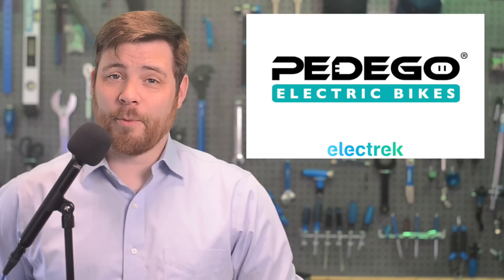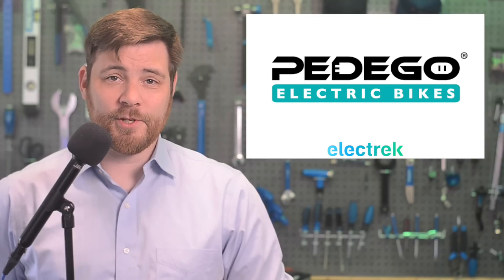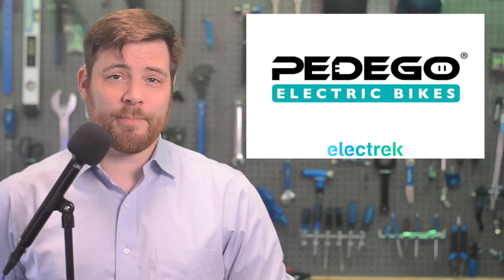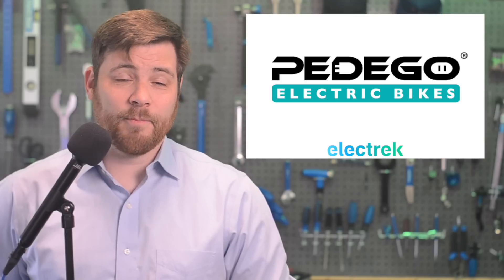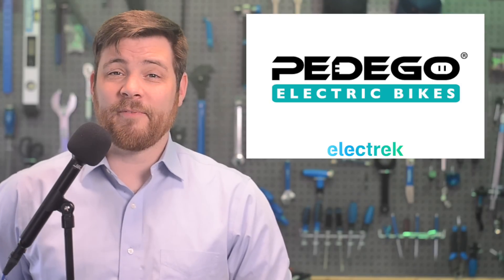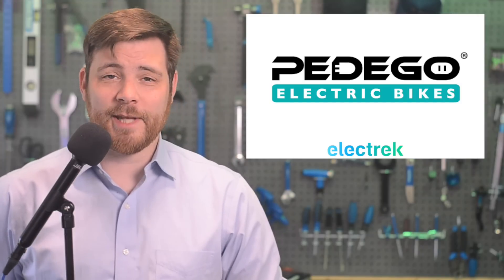No matter your style or preference, Pedego has the perfect bike for you. That includes the Avenue, the company's newest model designed with a classic European look paired with modern features. It has a 500-watt motor, 48-volt battery, and a range of up to 56 miles on a single charge, making it perfect for commuting or leisurely rides around town.